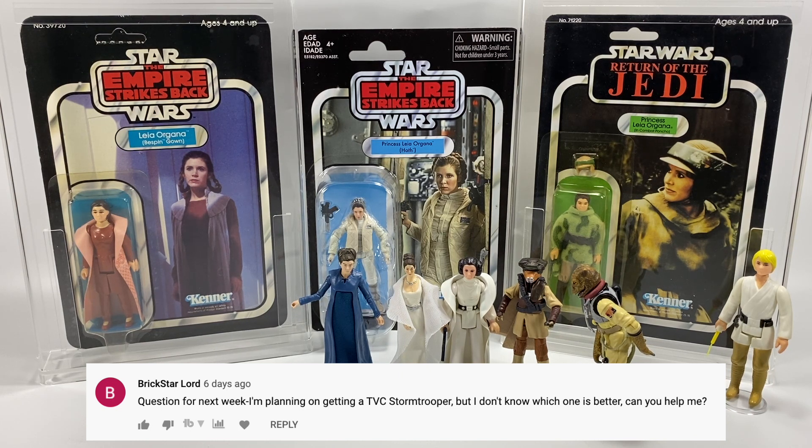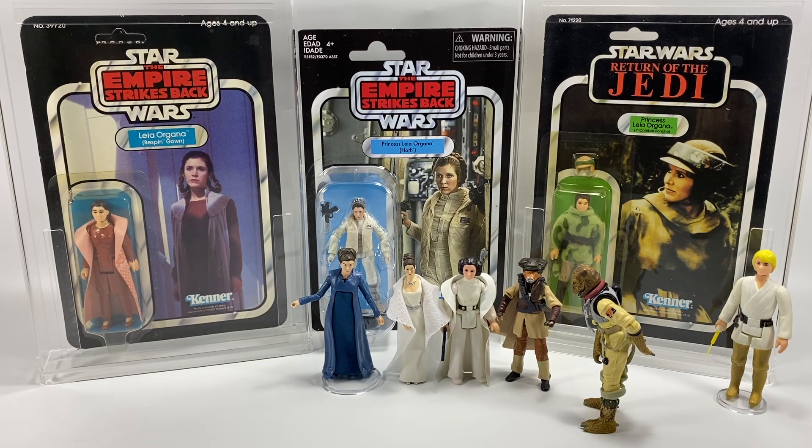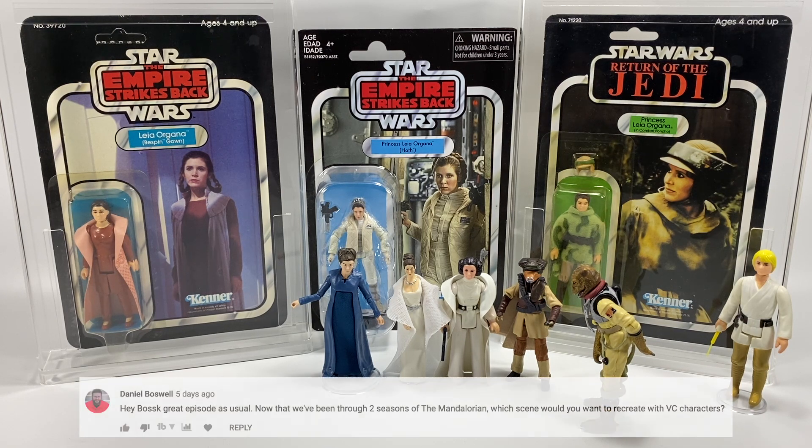Brick Star Lord asks: I'm planning on getting a vintage collection stormtrooper but I don't know which one is better — can you help me? Yep, 100% — it's VC140, the Rogue One stormtrooper. That is the only stormtrooper you will need from now on.